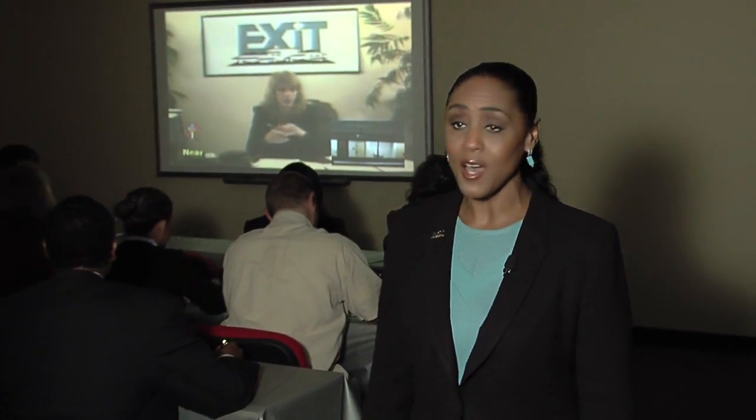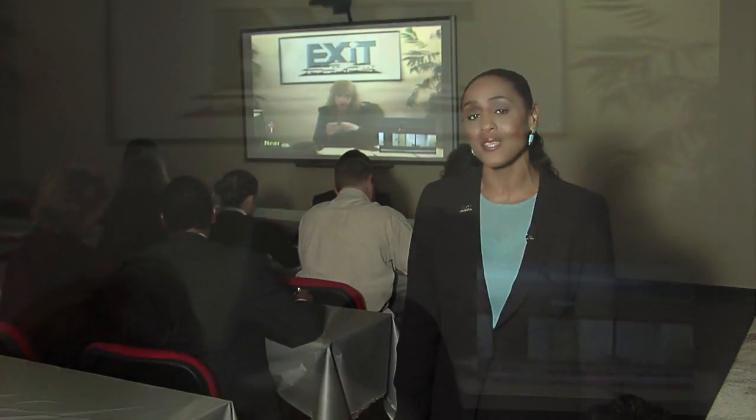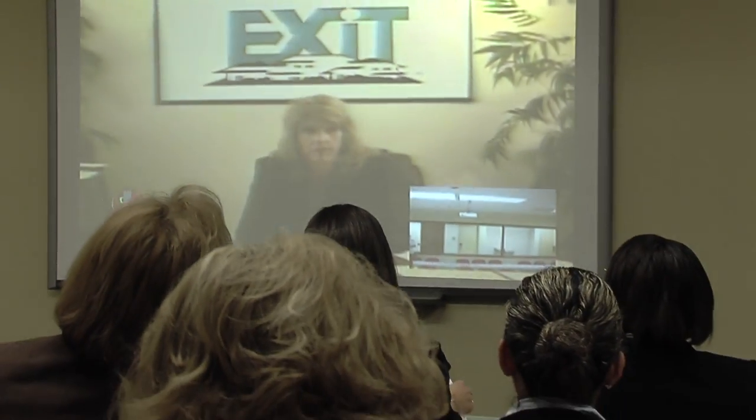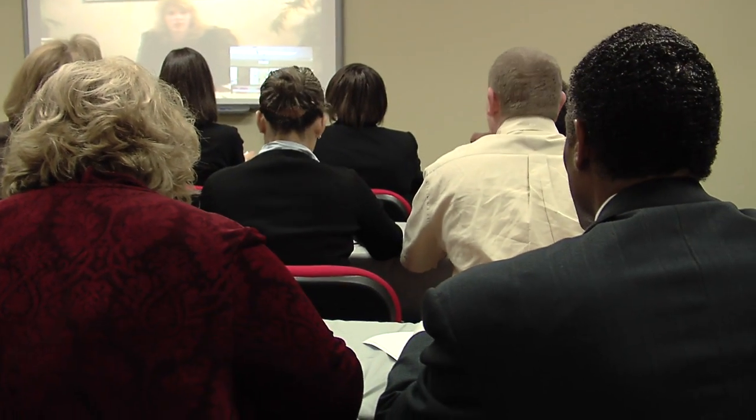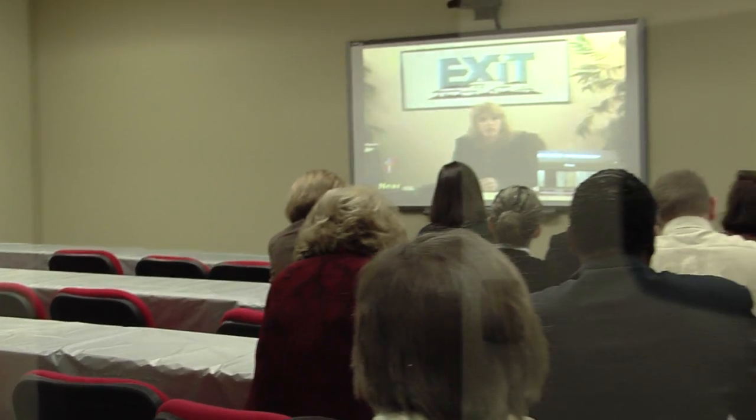This is our training room and it's state of the art. We have live video conference training like this on a regular basis. And by the way, if you're interested in renting our training room, just give us a call. We can seat anywhere from 24 to 36 people depending on how the room is set up with tables, but when the tables are removed, we can seat as many as 50.